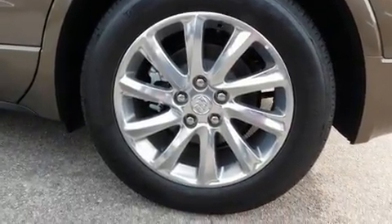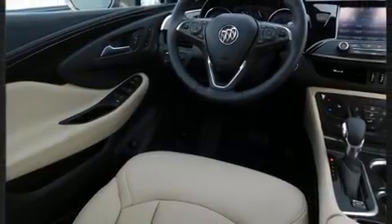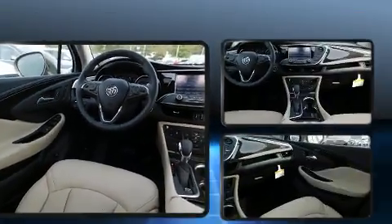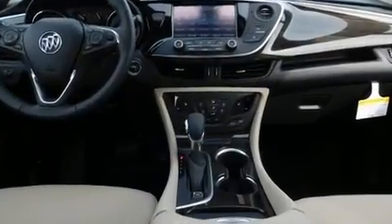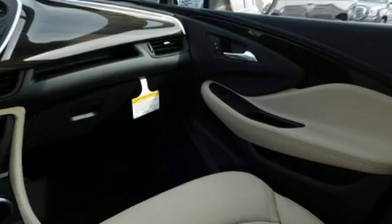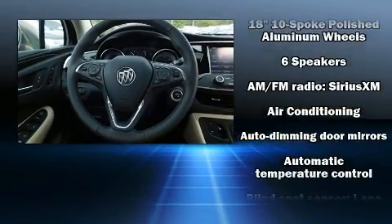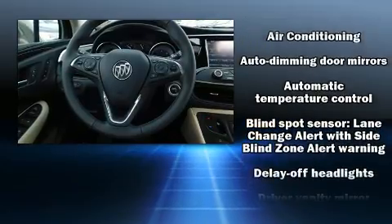Automatic dimming door mirrors, automatic temperature control, blind spot sensor, and power front seats. Rear passengers enjoy the seat heating functionality, keeping them warm during the winter months. With high-intensity discharge headlights illuminating your path, you'll always appreciate maximum visibility.